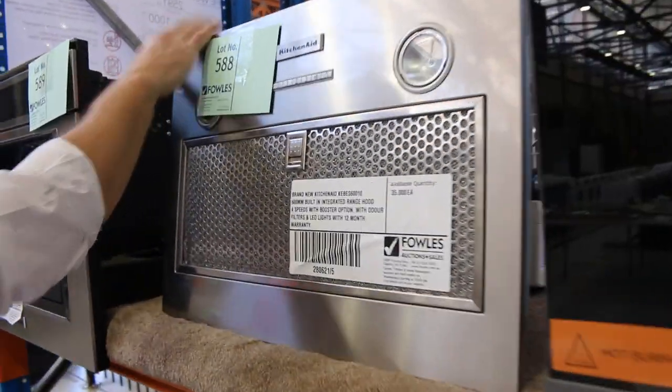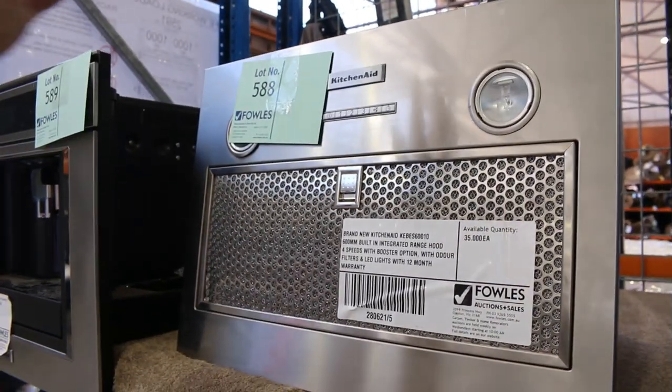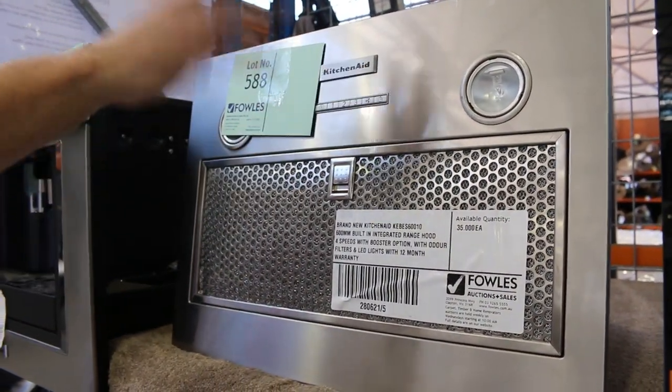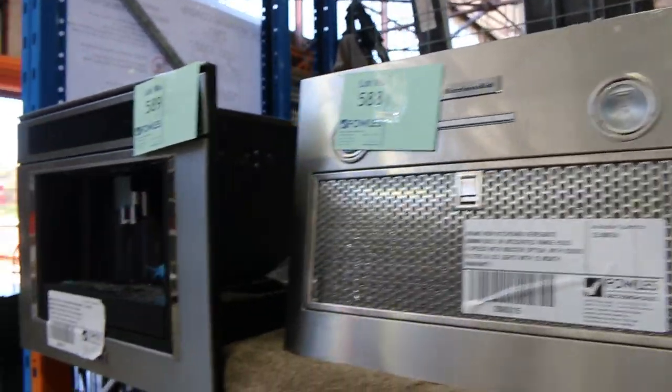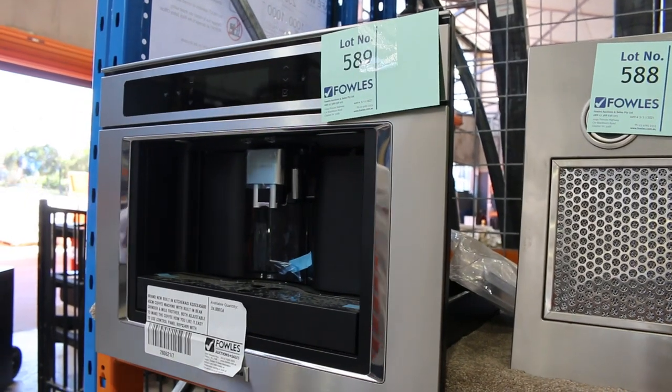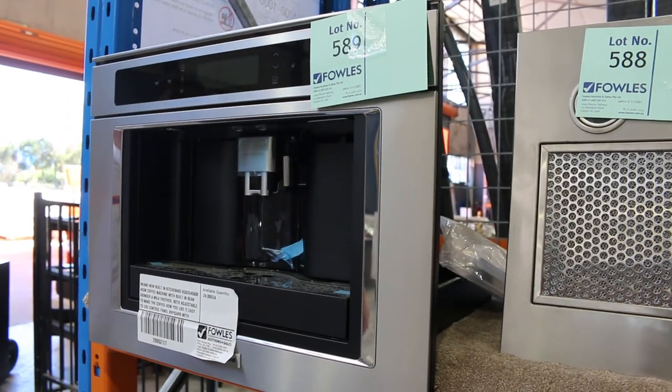We've still got a few of these KitchenAid built-in integrated range hoods — you're probably about the $180 mark, maybe a bit more around that. And there are some beautiful KitchenAid built-in coffee machines around the $1,600 mark — not too many of those left now.